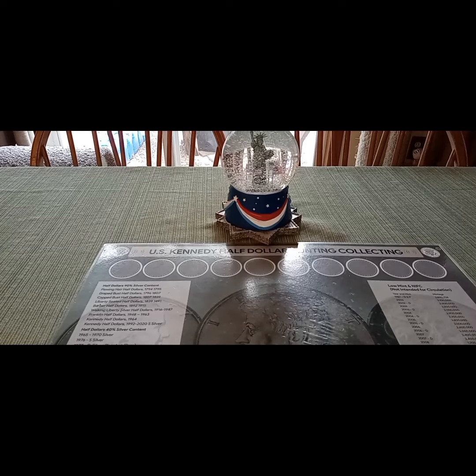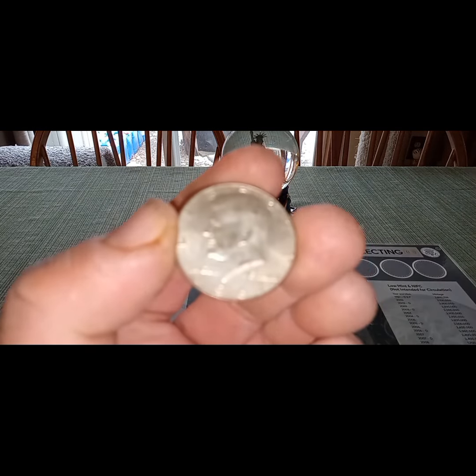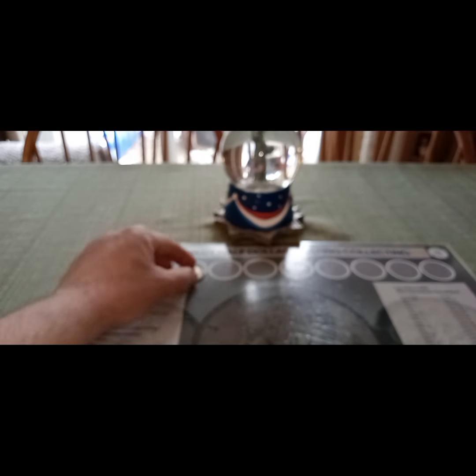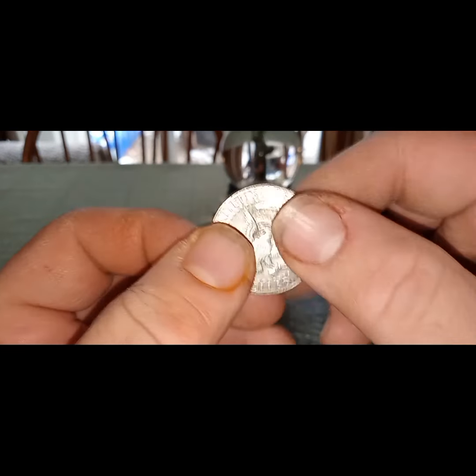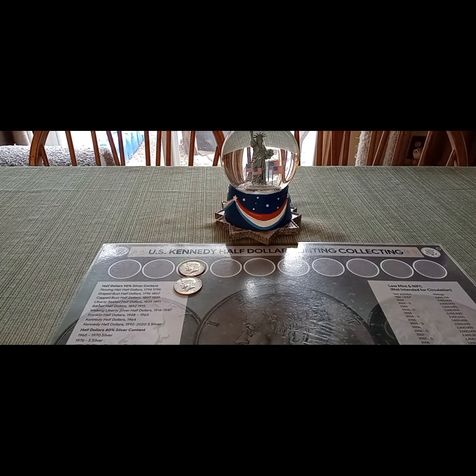Let me show you what we got today. Our first box of the find was box five — and folks, we had silver. We're already on the board with two silvers in that box. First one was a 1967 40%, and also a 1969D, also a 40%. So two silvers right there for box number five.